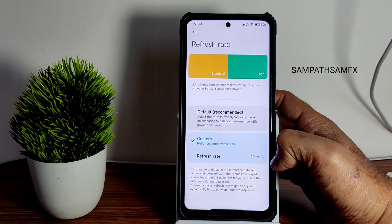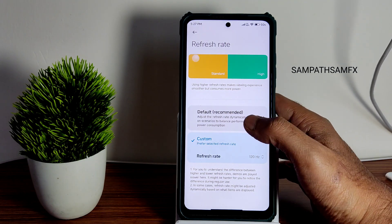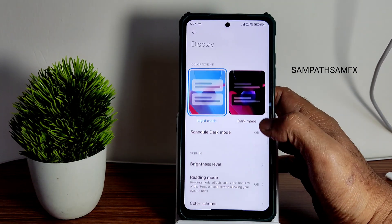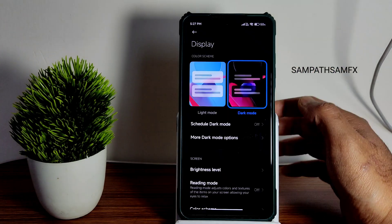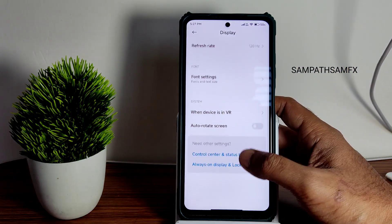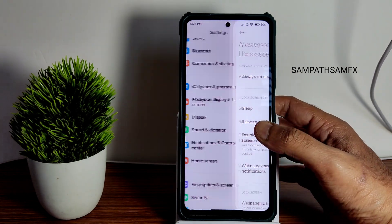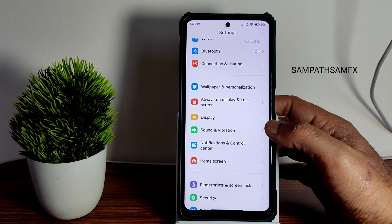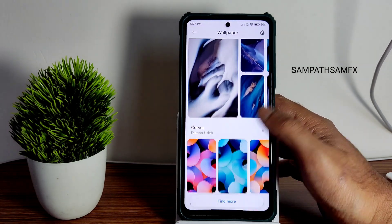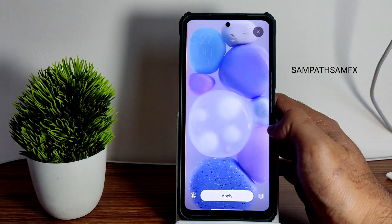For display settings, refresh rate — I've kept it at 120. If you want, you can set it to default; options from 60 to 120 are given, and there's also an adaptive dynamic refresh rate option. I'll keep it at 120 since it looks smoother. Dark mode gives you a pitch black condition. I'll switch back to light mode. Other settings like always-on display and lock screen work fine, but this is an LCD panel so those aren't very useful. Wallpapers and personalization give you plenty of options — these are all the MIUI 14 wallpapers.